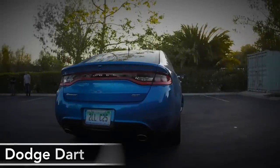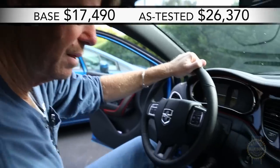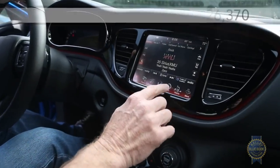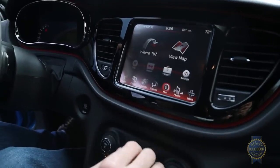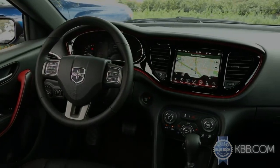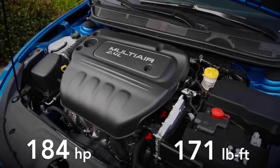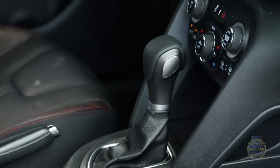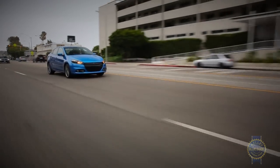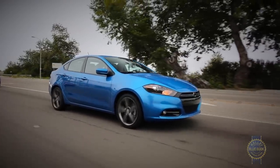The Dodge Dart is what you'd call a mixed bag. On one hand it looks pretty cool, it boasts an optional 8.4-inch Uconnect infotainment system that's among the best in the biz, the seats are comfortably supportive, and the interior is quiet and classy looking. On the other hand, the back seats are tight, our test car's optional 2.4-liter engine was the least efficient of the group, the automatic transmission was slow to react, and the insanely sensitive throttle made smooth stop-and-go driving virtually impossible.